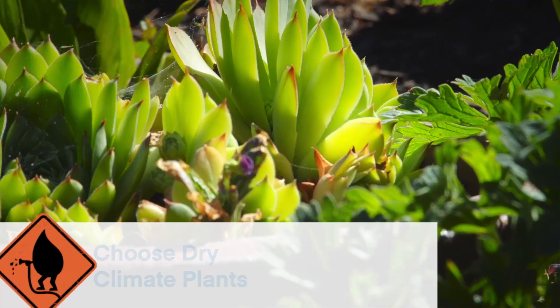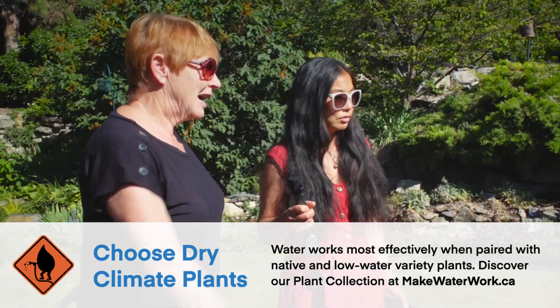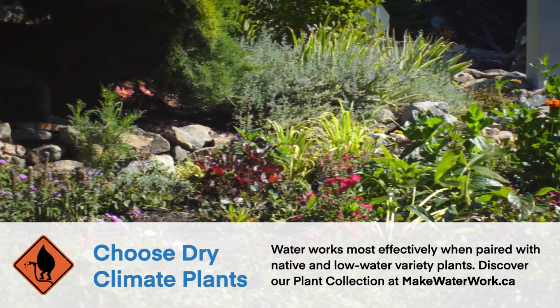Well, here's an example. These Sempervivums, or hens and chicks, they require very little water. I am trying two or three annuals this year to see how they're coping with the low water. And when you say low water, what does that mean to you?